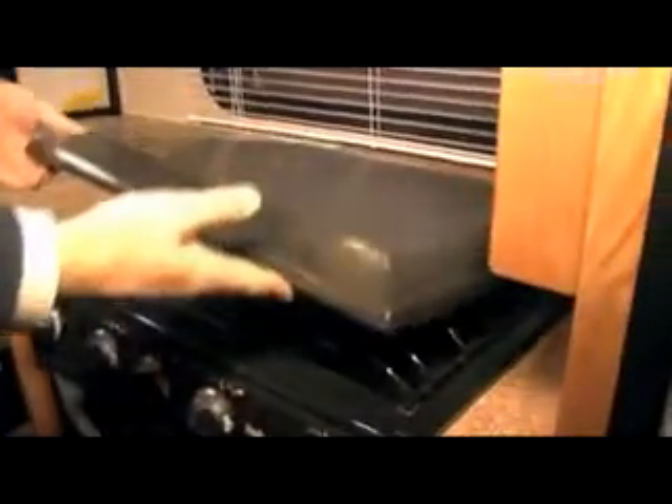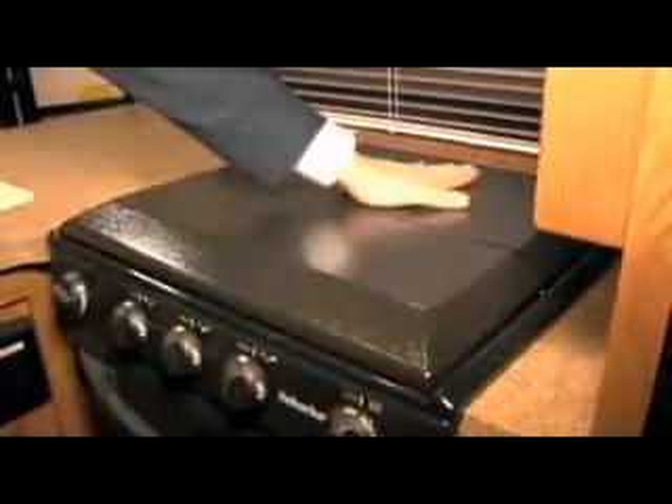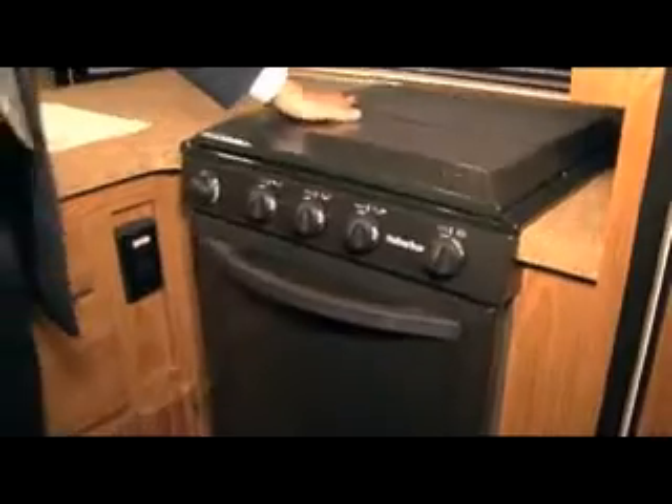Another really neat thing — and I'm not much of a cook — but a lot of people who do cook when they're out traveling will appreciate even simple things like having a stovetop cover. That gives you a little bit more counter space and keeps things neat and clean. And again, that big oven is neat.